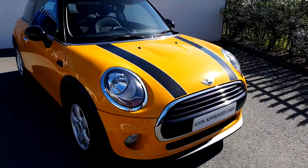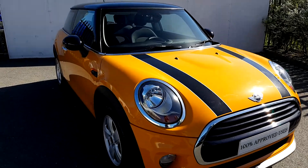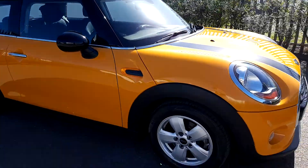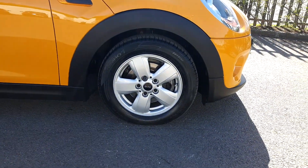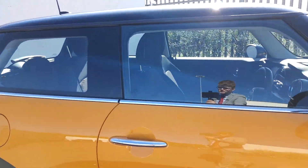You can see the color of the car is volcanic orange and it's got black bonnet stripes. It's also got black mirror caps and a black roof. It's got 16-inch alloy wheels with run-flat tires and it's got an aluminium exterior trim just along the bottom of the window.